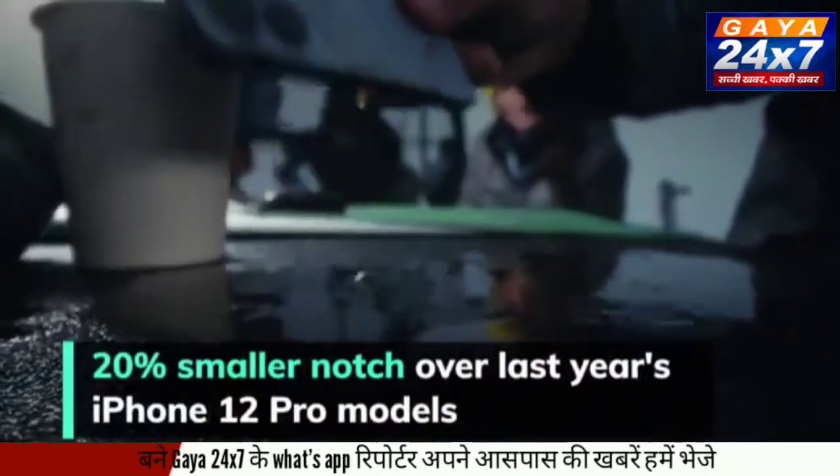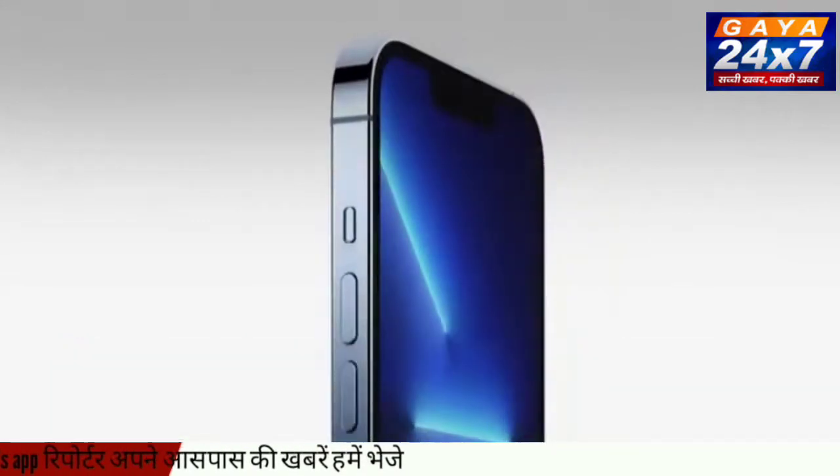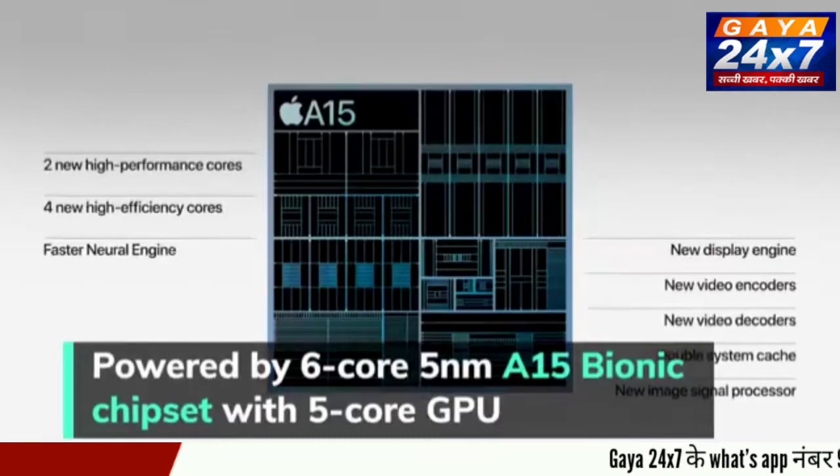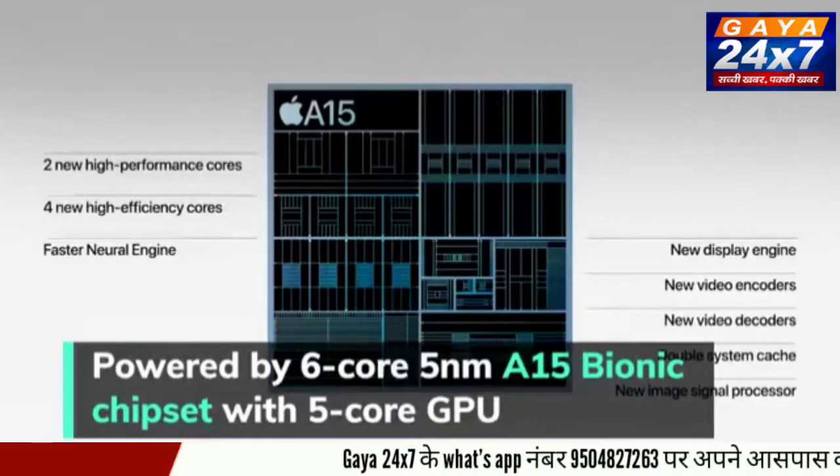They also maintain the IP68 rating along with the ceramic shield front coating. The phones are powered by the new 6-core 5nm A15 Bionic chipset along with a 5-core GPU.